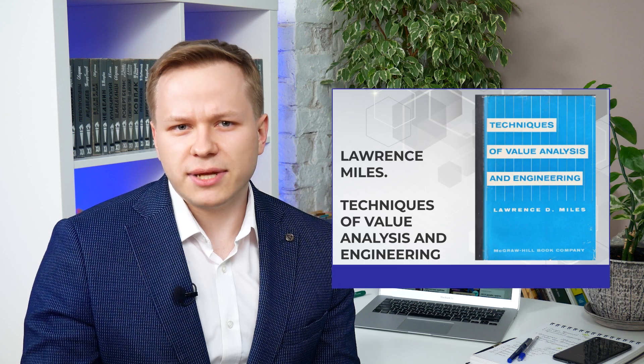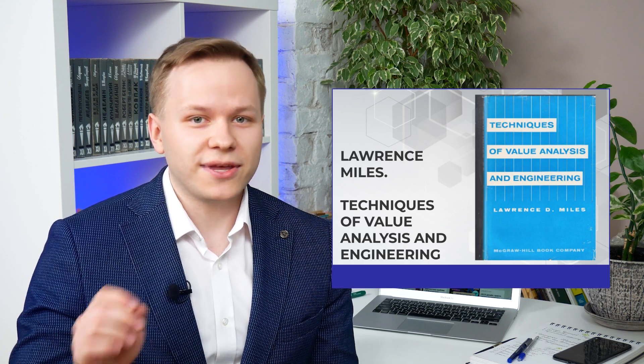I strongly recommend reading 'Techniques of Value Analysis and Engineering' by Lawrence Miles. We may make a video on system analysis if you are interested — just write in the comments below. For example, in the first section of the value-added reading course, the main thing is to learn how to distinguish the source material. We do not assess whether the author's facts are right or wrong; we work with the logical structure of the text and check whether it meets the criteria of the source material. All the rest at this stage is secondary.